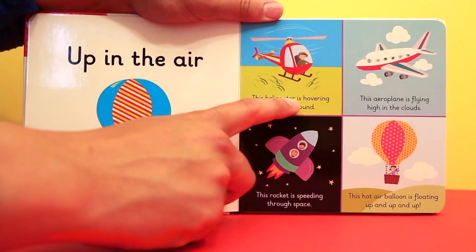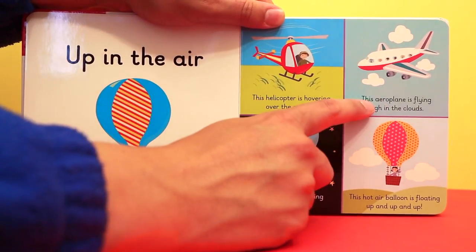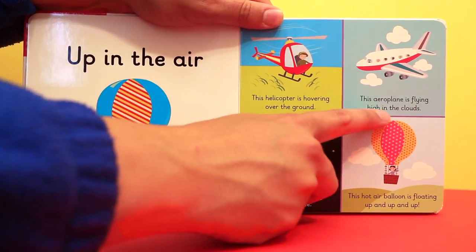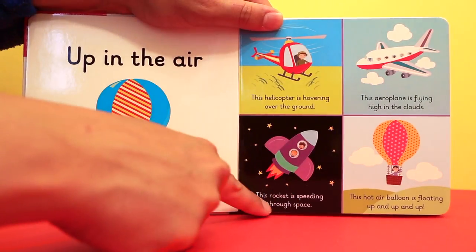This helicopter is hovering over the ground. This aeroplane is flying high in the clouds. This rocket is speeding through space.